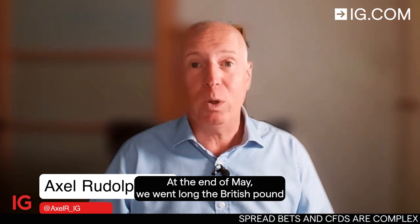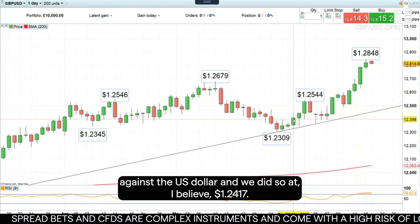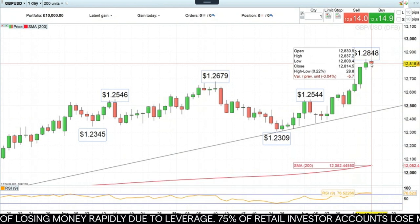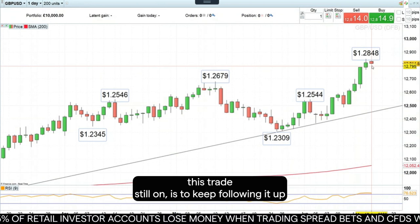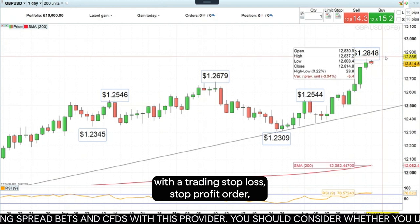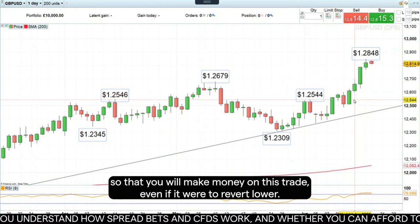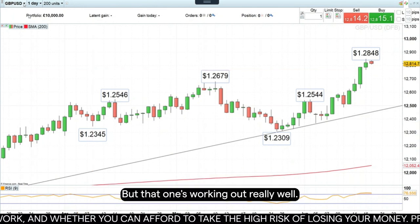At the end of May, we went long the British pound against the US dollar at 124.17, and as you can see here, that trade is working out extremely well. If you have this trade still on, keep following it up with a trailing stop loss or a stop profit order, and you can move that to above break even so that you will make money on this trade even if it were to revert lower.